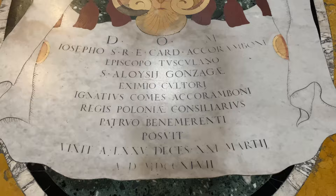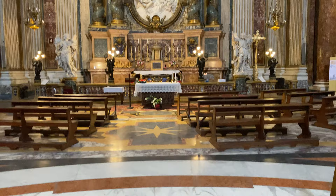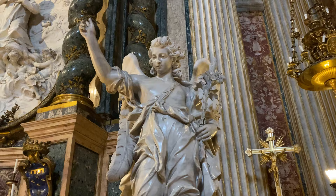Directly opposite this altar is a twin, which contains a depiction of St. Aloysius Gonzaga. Similarly, this altar contains the remains of St. Aloysius, and it was designed by the same architect as the Altar of the Annunciation.